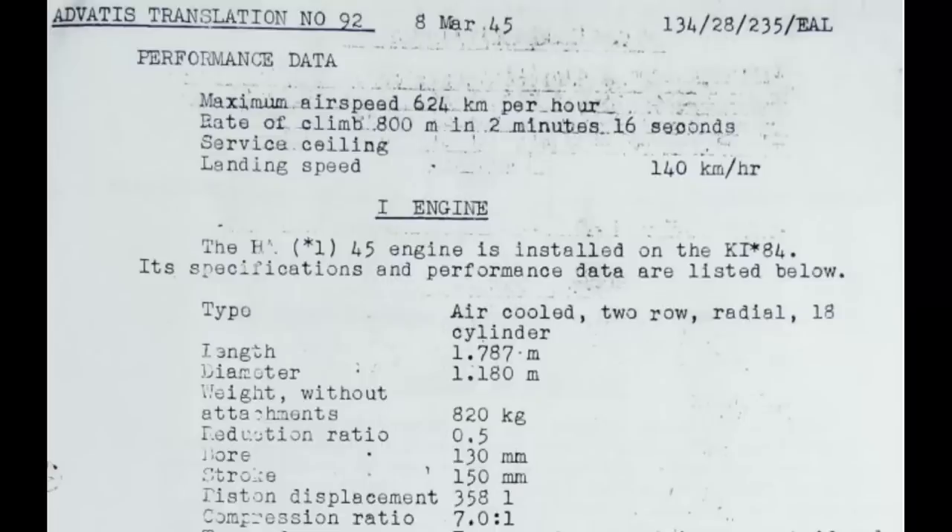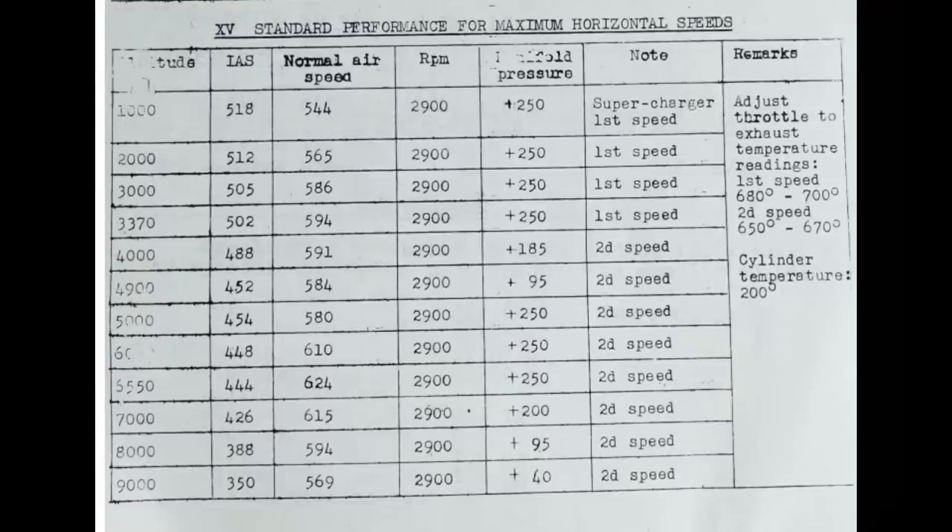As viewers of this channel know, the devil is in the details with this sort of thing, and there are a lot of details associated with this 624 kph number which are too often ignored. Not only was this the weak Dash-11 engine, but it's not even at its maximum power setting. It's running at a manifold pressure of only 250 millimeters of mercury. This engine makes max power at 400 millimeters, so that 624 number is more of a maximum sustainable speed than an absolute maximum. The 250 millimeter setting has a 30-minute time limitation, so it's nowhere near the absolute maximum for the airplane.